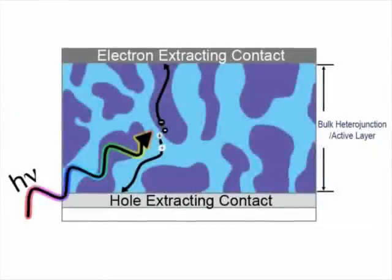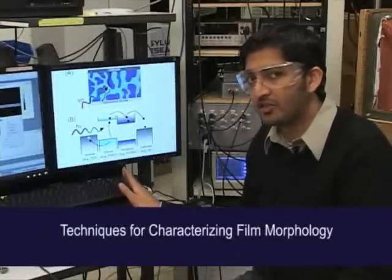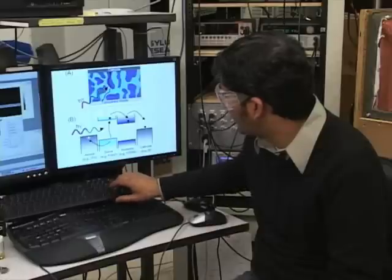Yet there's also a design tension because in addition to having a large internal surface area, you need to have continuous pathways for the electrons and holes generated at the interface to find their ways to the respective electron and hole-extracting contacts so that you can collect the photocurrent. Because morphology in organic photovoltaics is inextricably linked to performance, it is important that we characterize it using a variety of analytical tools.